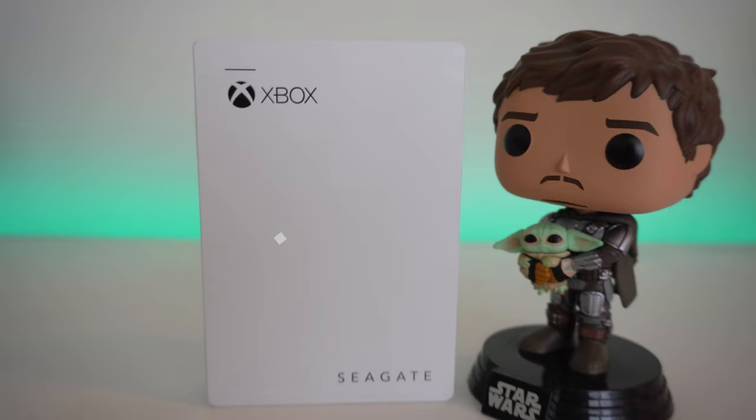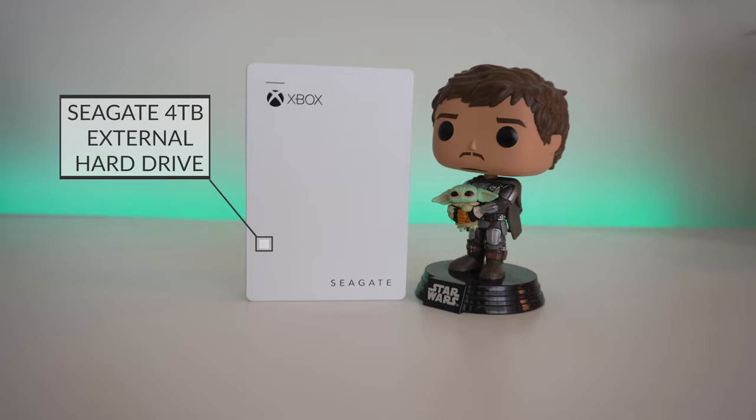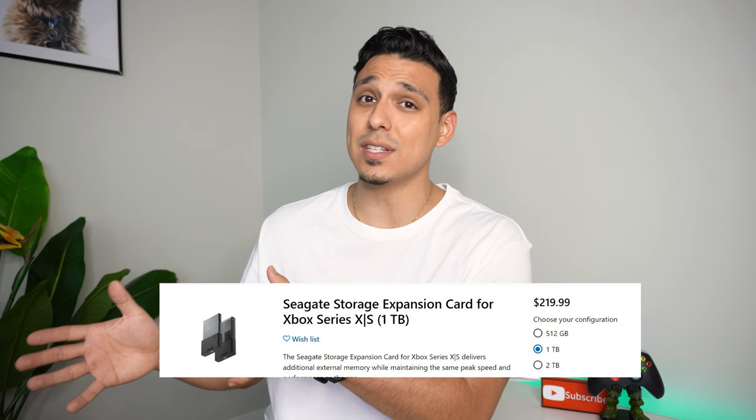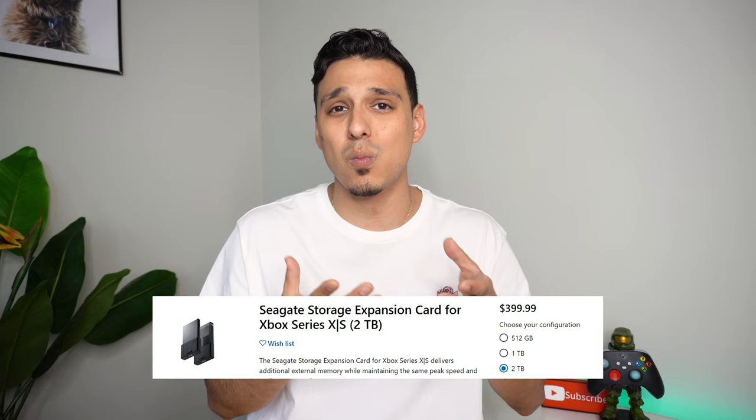You're going to have to go and get some sort of expandable storage. When it comes to expandable storage, I do recommend it, but the one problem I have is the fact that if you do have games that are optimized for the Xbox Series S, you can't play them directly off of regular storage unless it is that new expandable memory card that Xbox released, which is pretty much the same price as the Xbox itself.